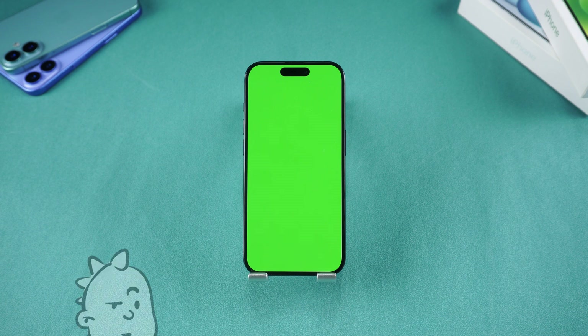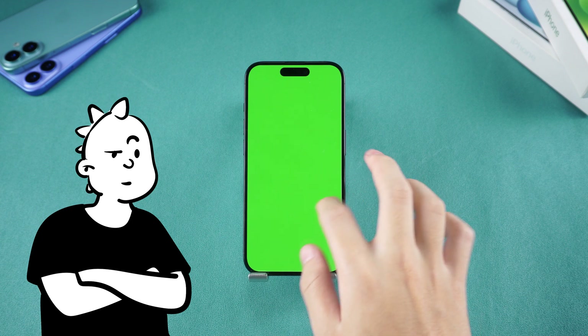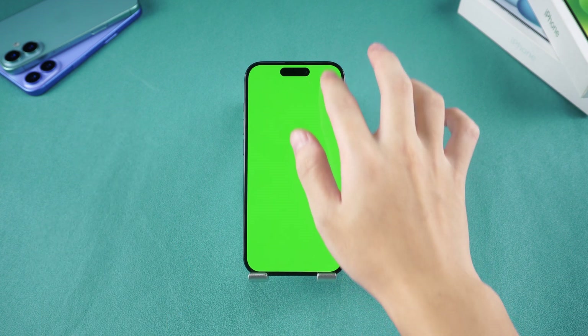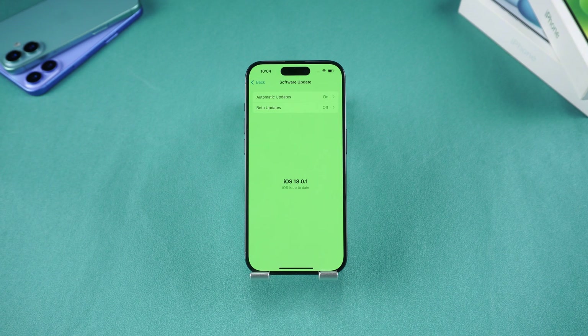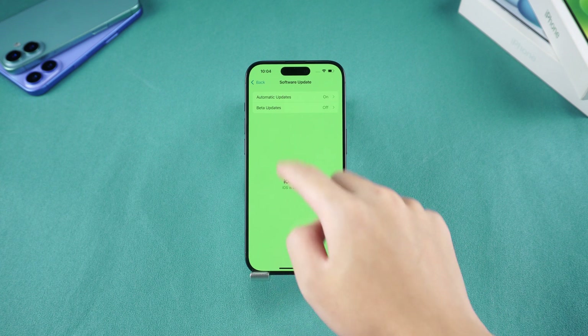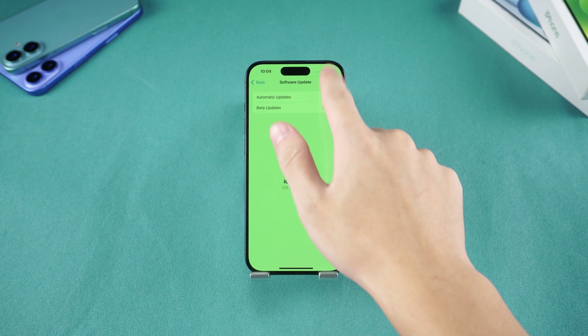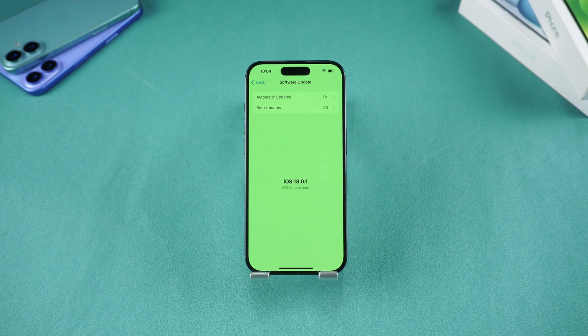Welcome back. In 2024, you've encountered an unusual issue: after updating your iPhone, it has turned an unexpected shade of green, and the screen has frozen, completely unresponsive to touch. You've stumbled upon this video, so please follow along as we try out five methods to tackle this problem.